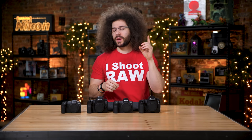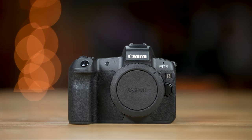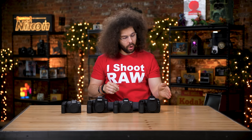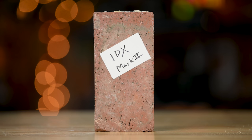Here's the lineup. We've got the Canon EOS RP, the 6D Mark II, the EOS R, the 5D Mark IV, and a hole where the 1DX Mark II should be because we don't actually have one. Standing in for the 1DX Mark II will be this brick. The brick takes its place right there.